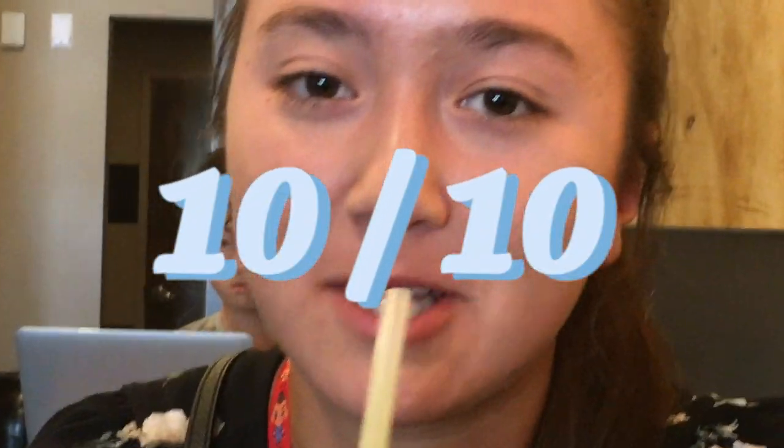So what did you get? The iced matcha latte with coconut milk and extra matcha. What do you rate it out of 10? I give it a 10. The extra matcha is really good.